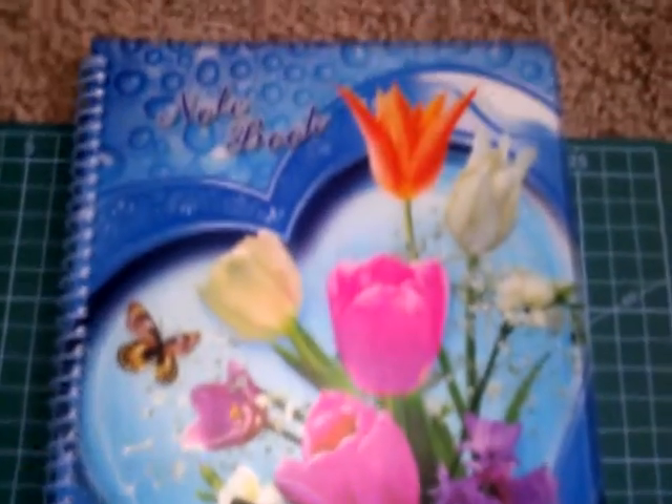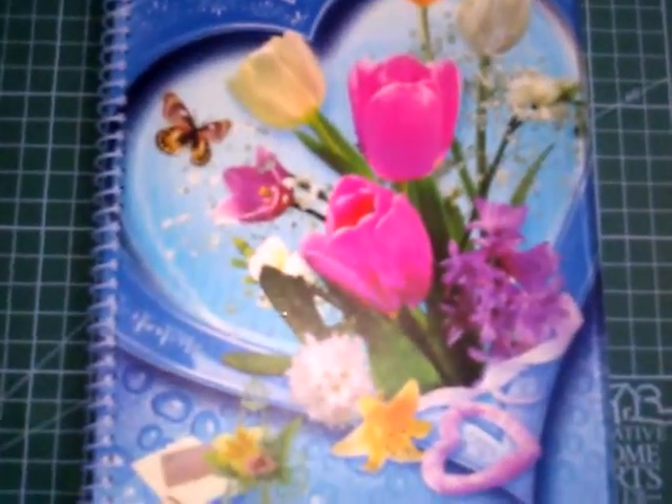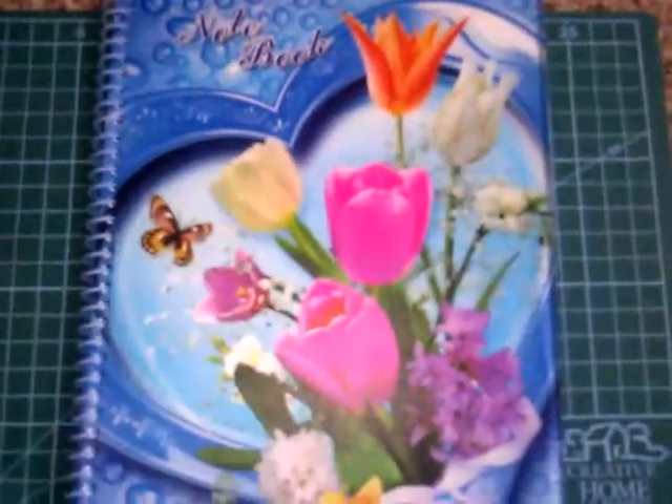I'm so glad I showed you this and I'm glad I bought it because I looked at it and I saw a lot of them there. So thank you for watching this video. I had a great day today and keep crafting no matter what.